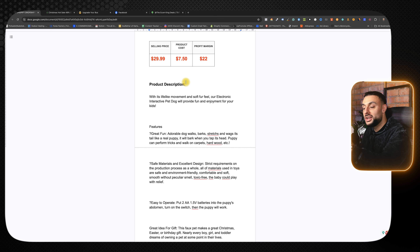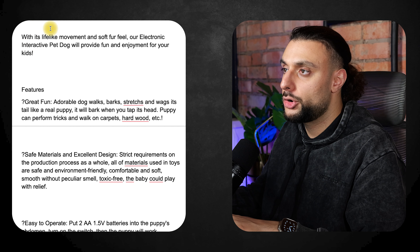On screen is the Google Doc sheet I mentioned in the intro that I'll be giving you for free once we hit 2,000 likes. So make sure you destroy that like button so you can get access to this and speed up your chances for each one of these products. Now let's move on to the product description.